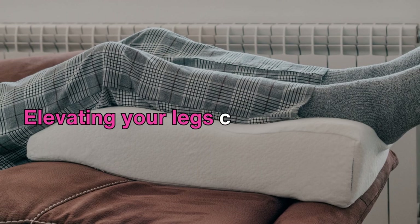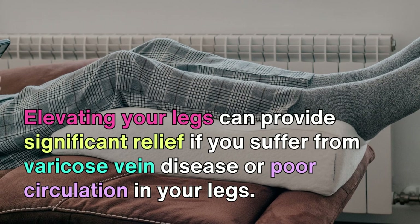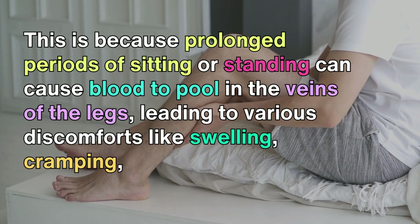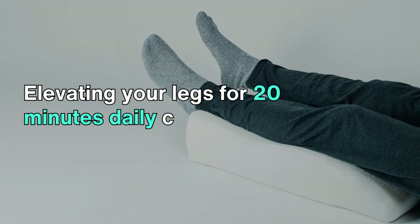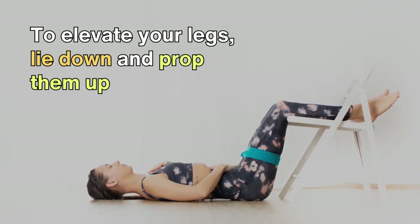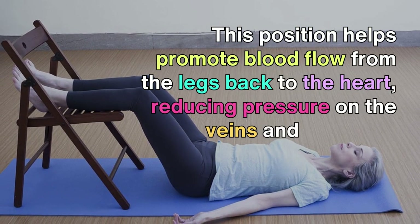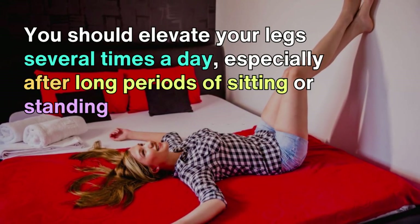Elevating your legs can provide significant relief if you suffer from varicose vein disease or poor circulation in your legs. Prolonged periods of sitting or standing can cause blood to pool in the veins of the legs, leading to discomforts like swelling, cramping, pain, restlessness, itching, and fatigue. Elevating your legs for 20 minutes daily can help improve circulation and alleviate these symptoms. To do so, lie down and prop your legs up on a pillow or chair so they are above heart level, promoting blood flow back to the heart and reducing pressure on the veins. You should elevate your legs several times a day, especially after long periods of sitting or standing.